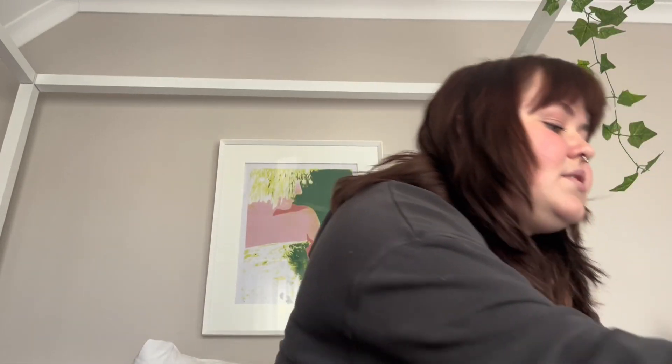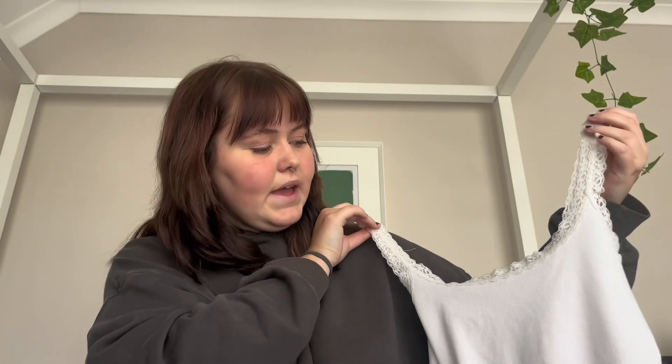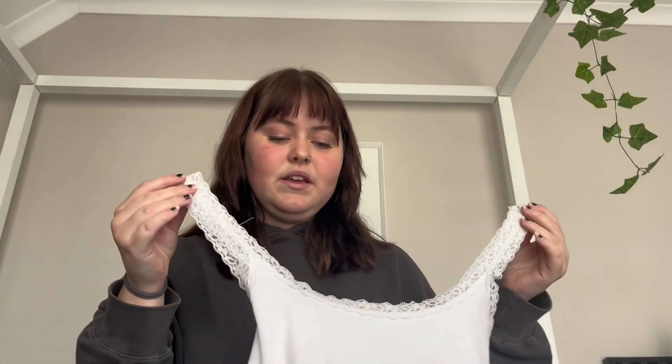I also got a few basics because summer is coming and I didn't feel like going to Cotton On. A few of these things are actually from Cotton On but I got them secondhand off Yaga. This one's really cute — it's a little bit lacy and it's a really nice basic you could pair with literally anything, like a pair of jeans for a simple outfit.